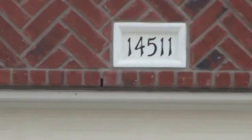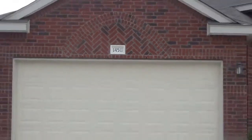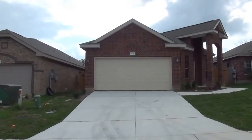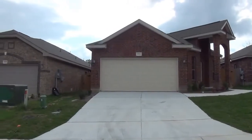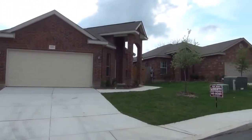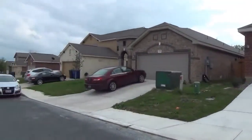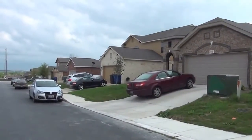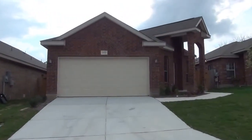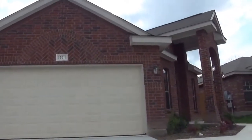We are at 14511 DeVault. DeVault is in the Rose Meadows subdivision, which is in Northeast San Antonio, close to major shopping and major employers. The shopping being the outdoor shops at the Forum and Rolling Oaks Mall. Your major employers are Randolph Air Force Base, Rack Space, Brook Army Medical Center, and Fort Sam Houston.